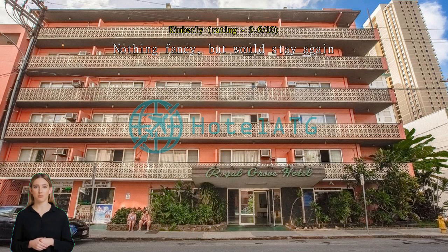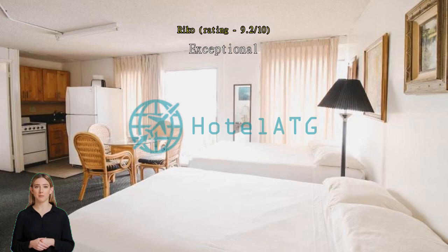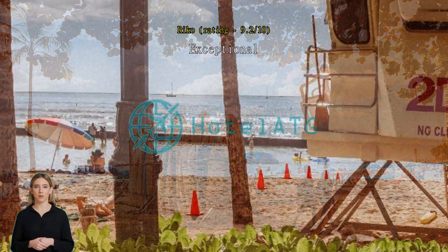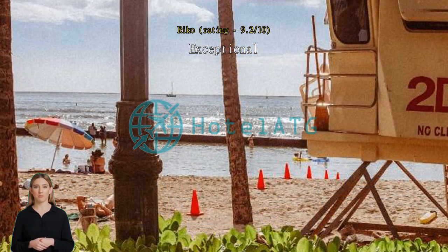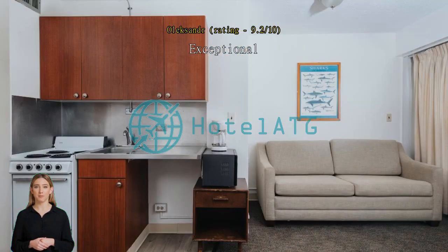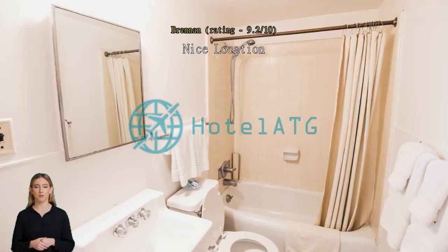Outdated amenities and not very clean, but great location and friendly staff. Nice location, right next to the beach. Pool was closed and the building is older and a little funky, but still large rooms and good value with cooking burners and a large fridge. Location is good, great value for money, though amenities are not good — it's quite old. But the price for the location is a good deal.